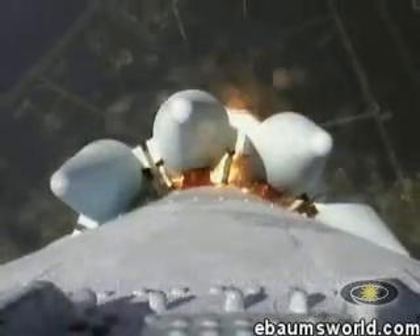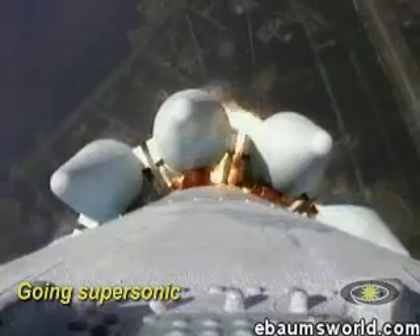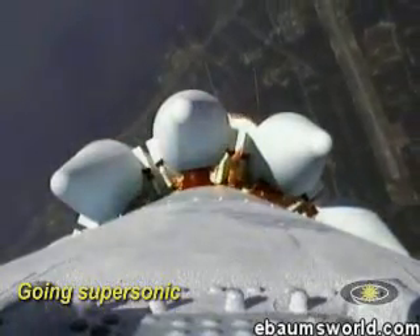T plus 20 seconds. Look normal for this phase of the flight. We're approaching Mach 1. And there we go — we've exceeded supersonic speed, and the engine positions look good.